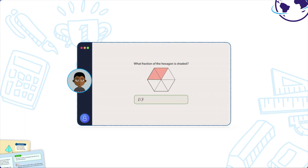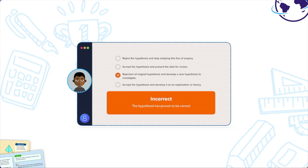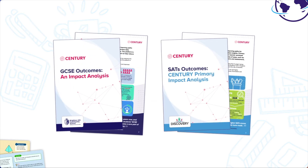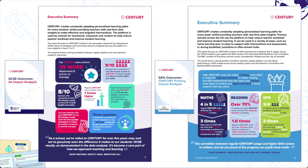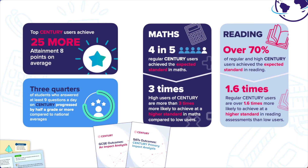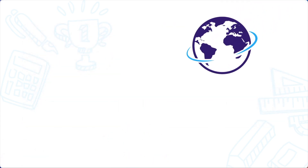Sentry instantly spots and plugs gaps in knowledge, ensuring every student is supported and stretched appropriately. Studies have found that students who consistently use Sentry achieve better academic outcomes, whilst teachers save time on setting homework, marking and data analysis.